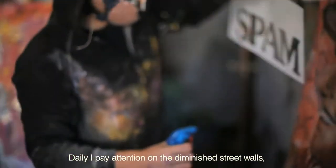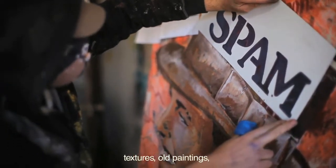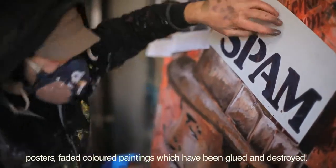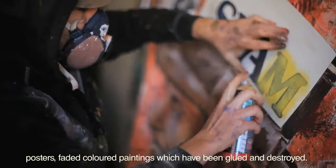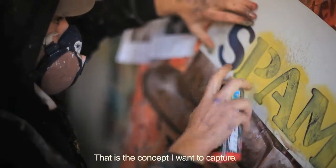...paredes que están bastante degradadas, todo ese juego de texturas, de distintas pinturas unas encima de otras que llevan muchos años, carteles de publicidad, capas y capas de papeles pegadas y destrozadas, decoloradas, y es un poco lo que trato de hacer en el día.